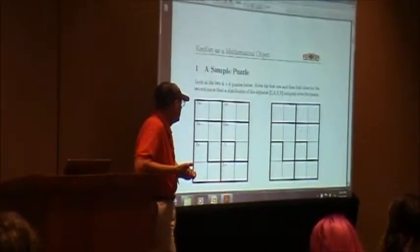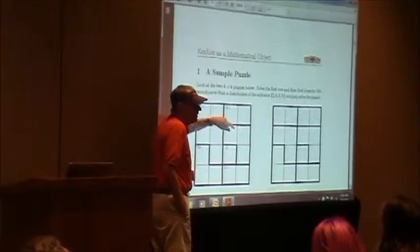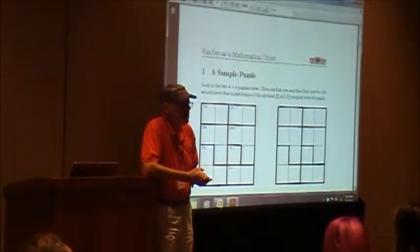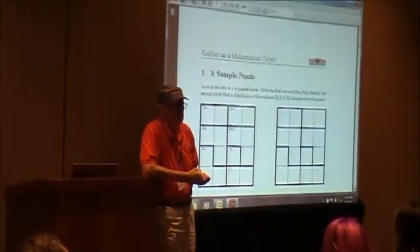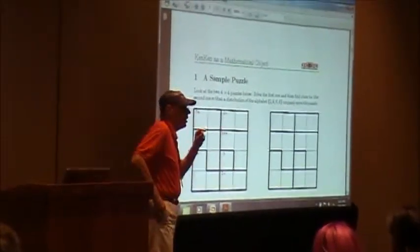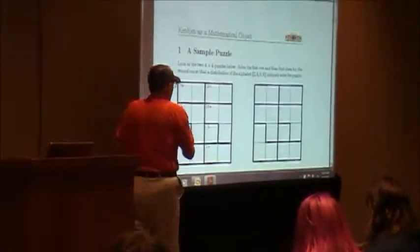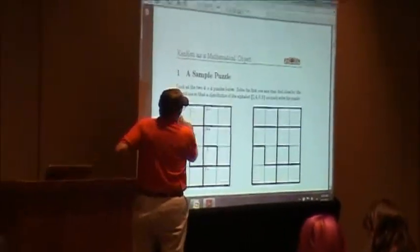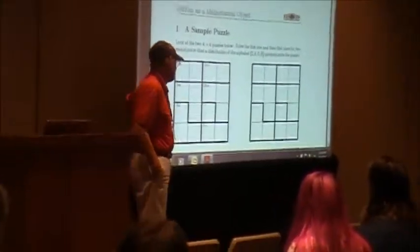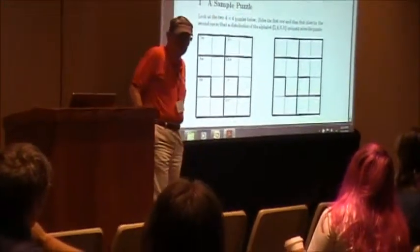Now, in this four-by-four KenKen puzzle, you can see that there are some heavily outlined cells called cages. Each cage has a mathematical clue associated with it — a target number together with an operation. For example, in this cage we're trying to find two numbers whose sum is seven; here we're trying to find three numbers whose product is 16.